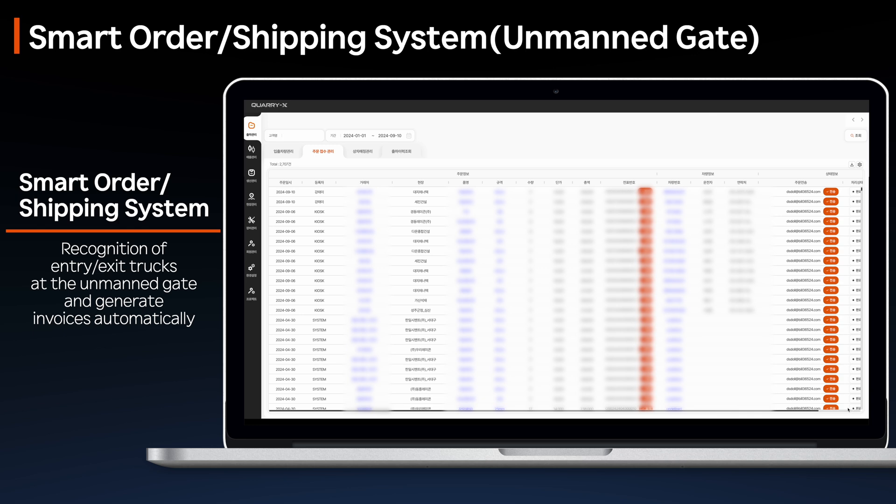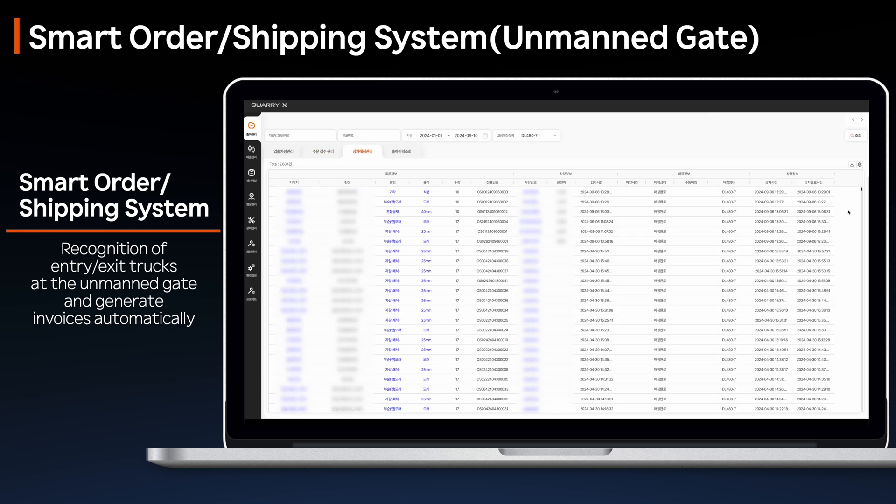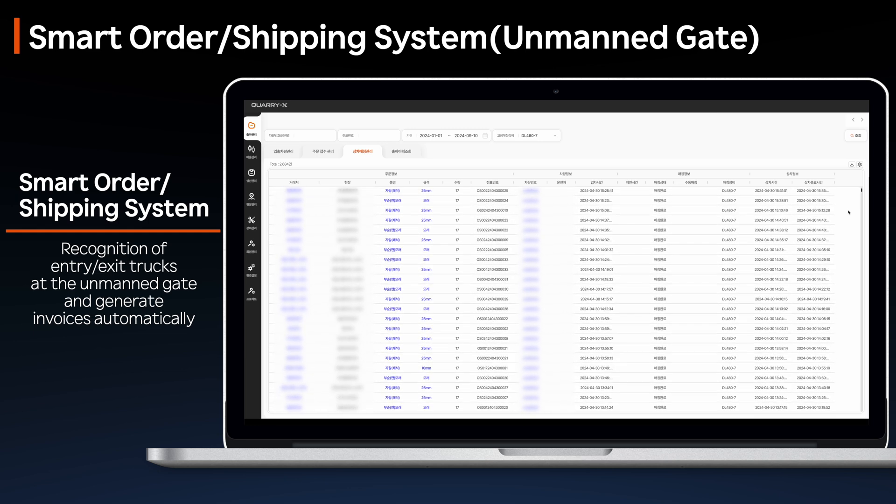Based on the recognized information, the system generates documents that automatically reflect order and shipping data, including truck details, order information, and loading status.